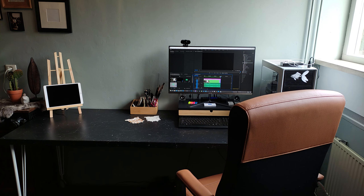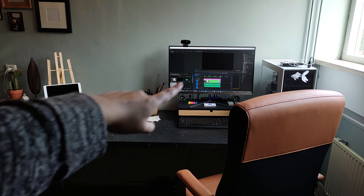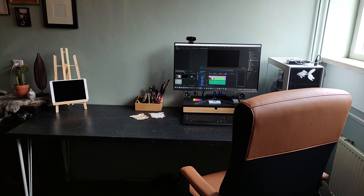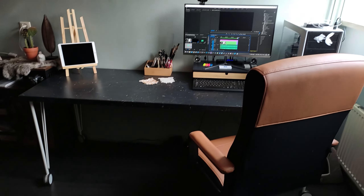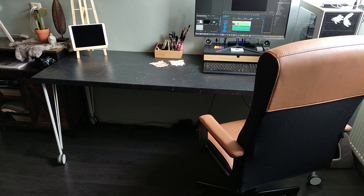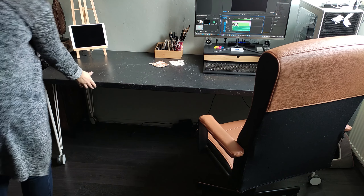So this is where I work from now on. Here I can edit the videos. Here I can draw. It's a desk made from a countertop from IKEA. By the way, it's horrible to clean, so I do not recommend it. But if necessary, I can pull the desk on the wall.